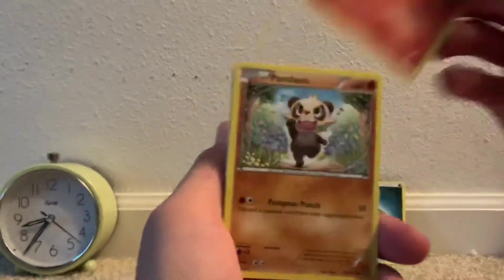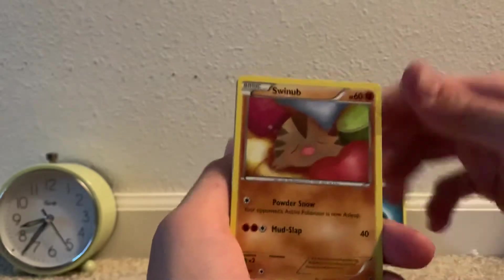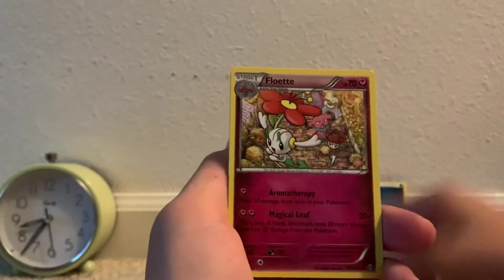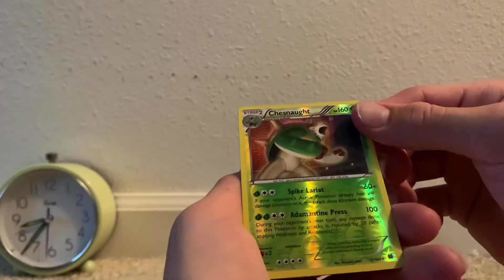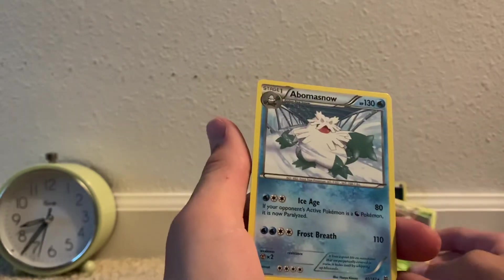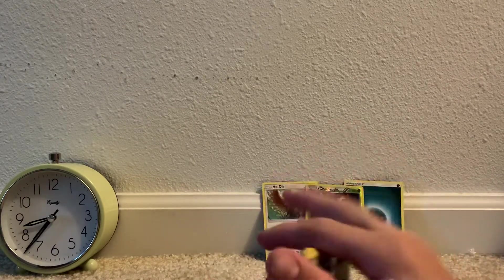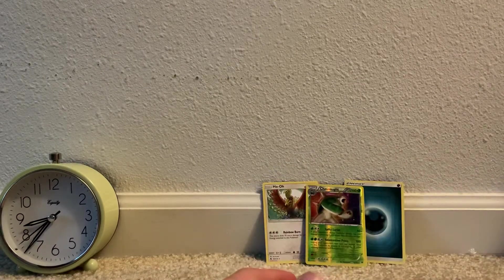Here's Breakthrough: we have Pancham, Inkay, Swinub, Starly, Super Rod trainer, Braixen, Flabébé, a reverse rare Chesnaught, and an Abomasnow — not an ultra rare. That's too bad, no ultra rares from any of the mystery packs.